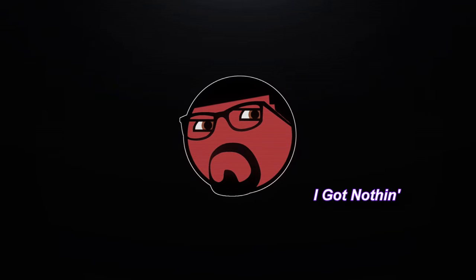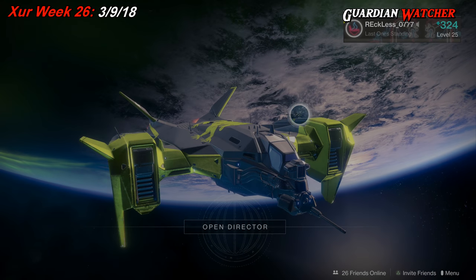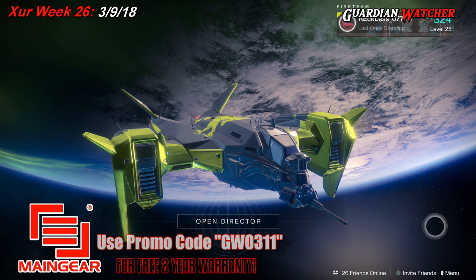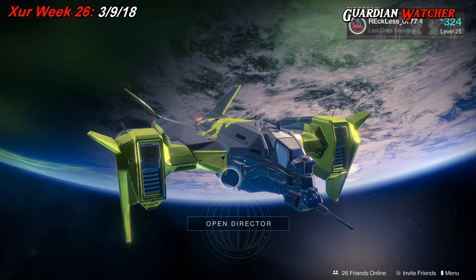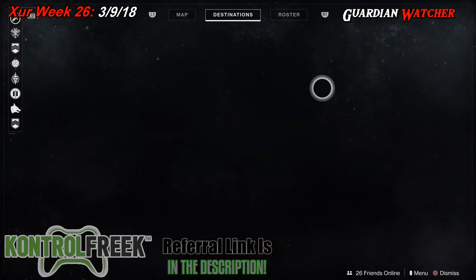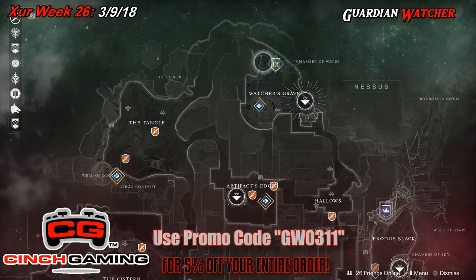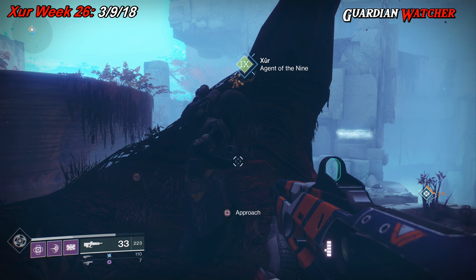Xur is back for week 26 of Destiny 2 and we're gonna find out what he has this week. What's up guys, Reckless here and welcome to Guardian Watcher. If it's your first time here and you love Destiny and learning all things about the game, subscribe and click on the bell so you don't miss out on anything. Xur is located on Nessus by the Watcher's Grave.